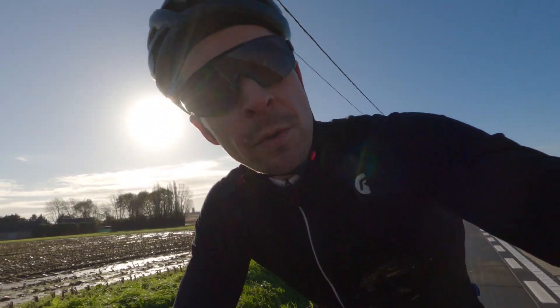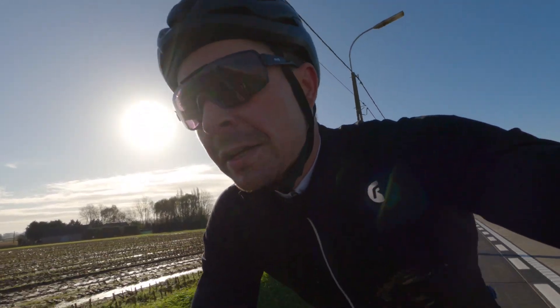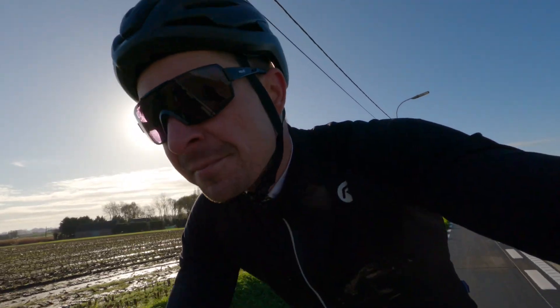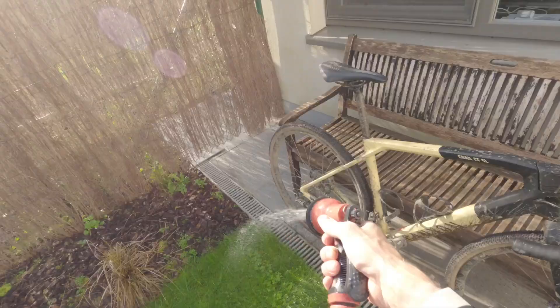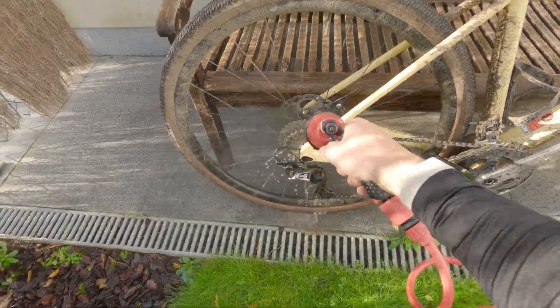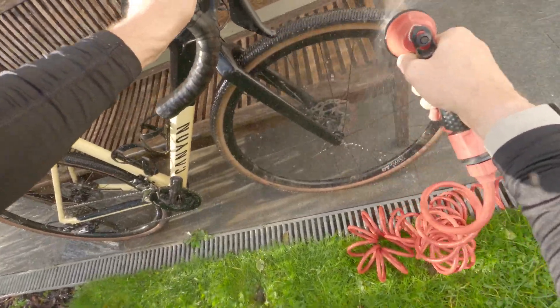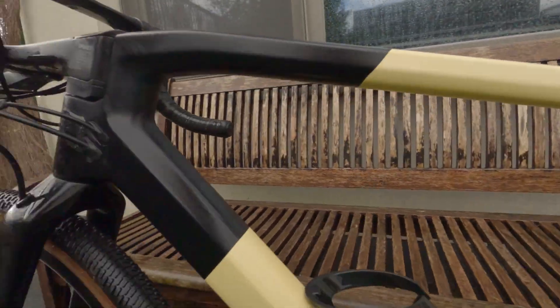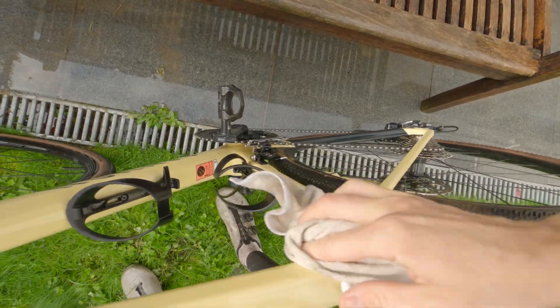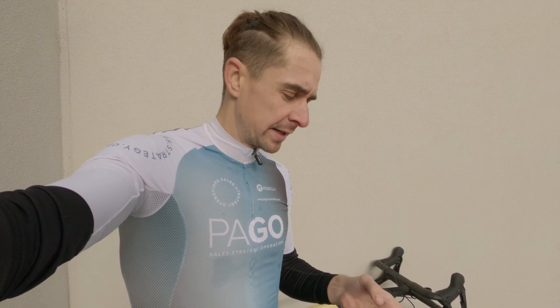For me, I'm willing to make that trade-off earlier on in a prep, because I know that even on these types of rides I still get meaningful time in Zone 2. Alright, so the bike's clean and the ride is done.